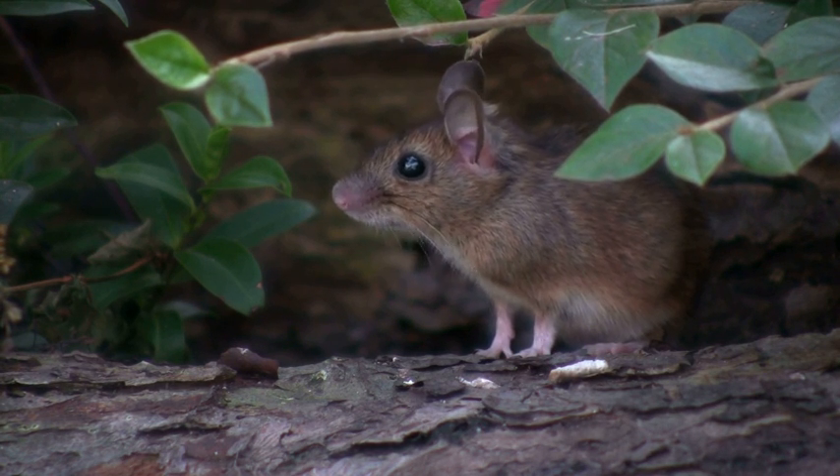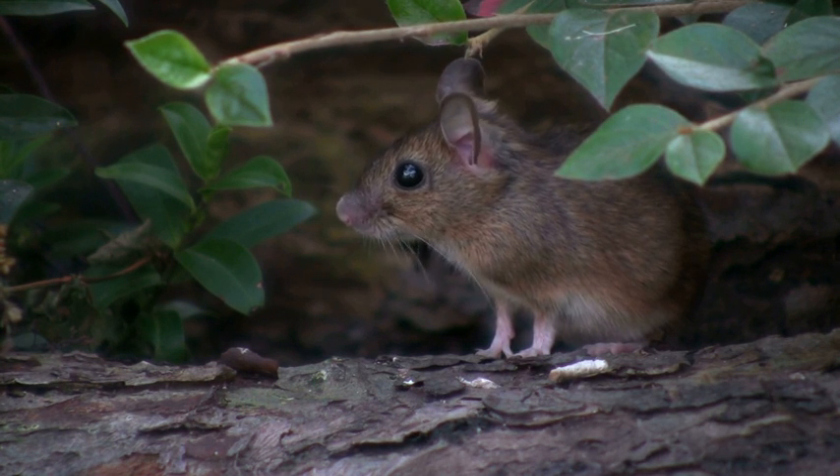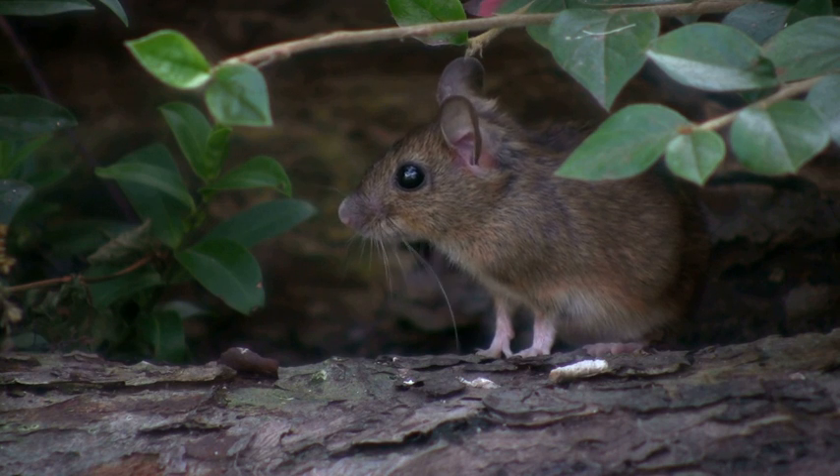Field mice are primarily herbivores that feed on seeds, grains, and other plant material. They're known to store food in their nests to prepare for the winter.